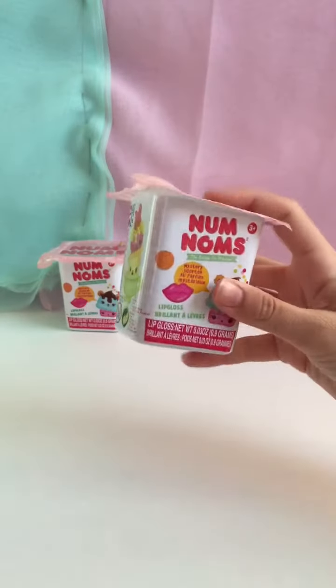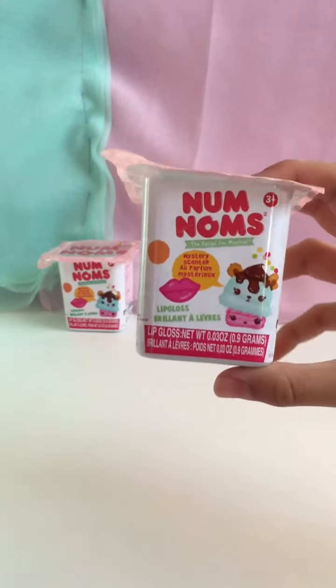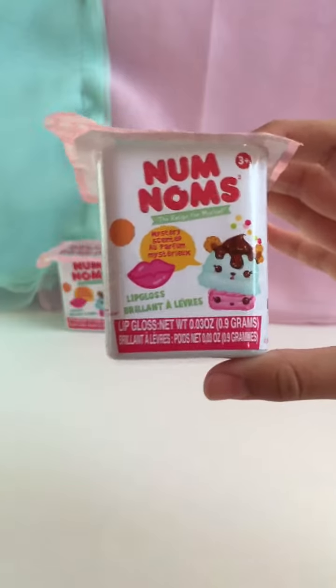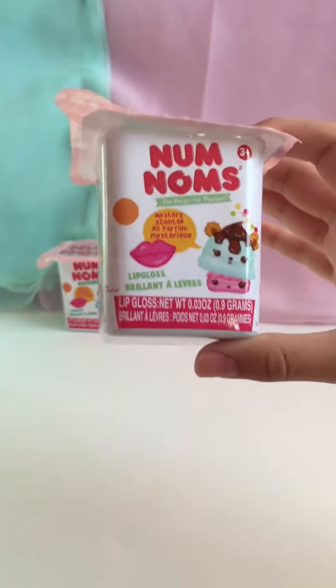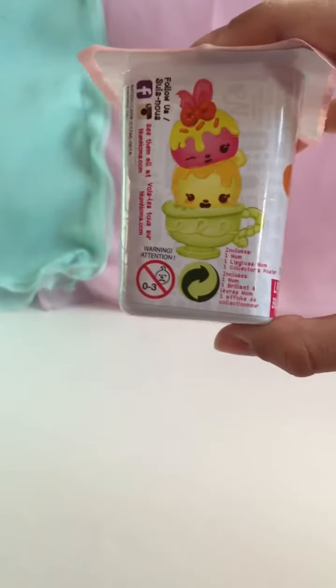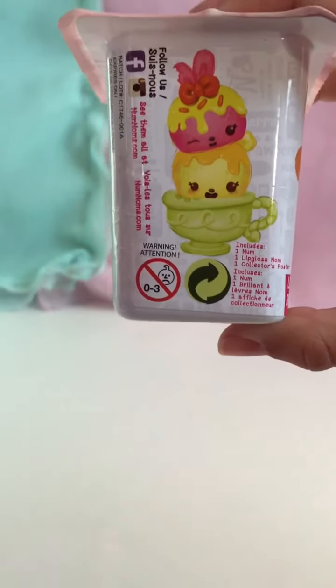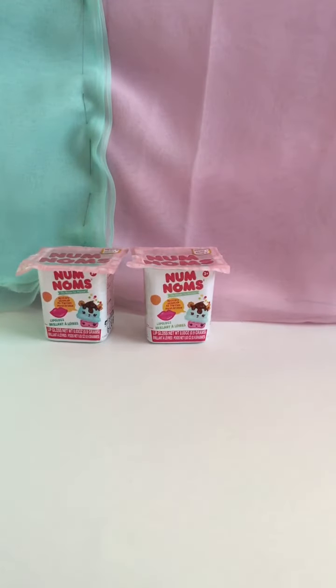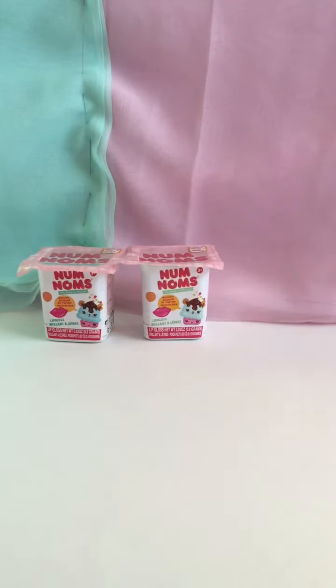So these are the Series 1 packs. It says Num Noms — the recipe for mischief. Mystery Scented Lip Gloss. It says it includes one num, one lip gloss nom, and one collector's poster. These are also from the creators of La La Lucy, and as you know they are super popular. I can't wait until these get really popular — and they will come out soon.